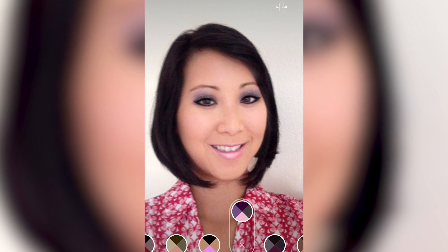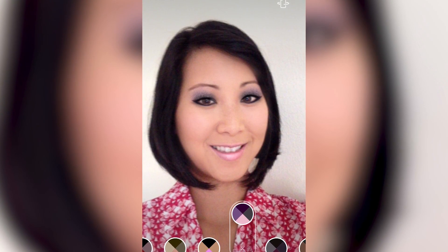This augmented reality app allows users to virtually apply special effects in real time. Modiface Live is an augmented reality beauty app that uses face tracking and gesture tracking technology. The app allows users to virtually apply makeup in real time and record a video of their different looks.